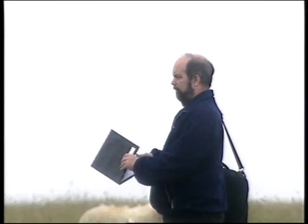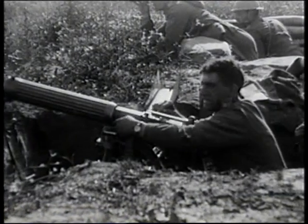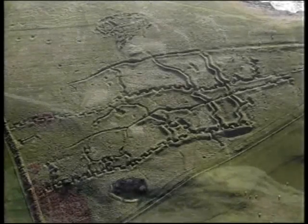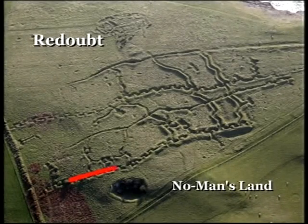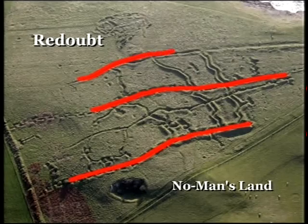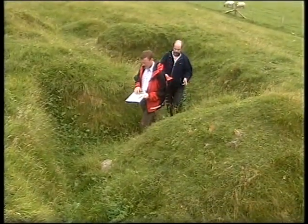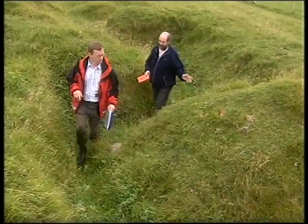Despite their random appearance, the trenches used in the First World War had a clearly defined structure. In this image taken by Toby, the front line is nearest no man's land, the centre line would have held support troops ready to take the place of fallen comrades, and the straight line at the back would have been the command line. This is the actual front line — to our left now is no man's land, the very front of the whole complex.